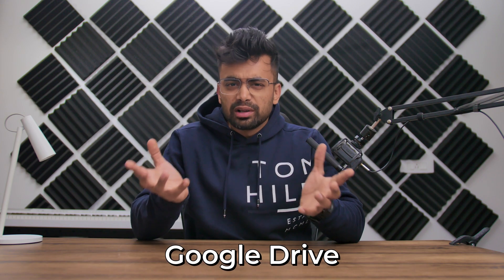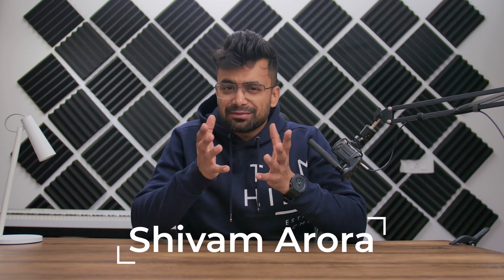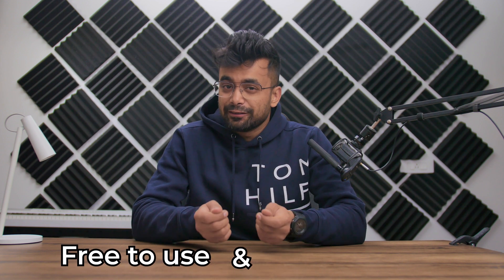Everyone's talking about Google Drive, but I'm fed up. Hey, what's up? My name is Shivam. After being bored with Google's 15 GB storage that ends up quite fast due to syncing, I'm all set to present you a set of 5 good and worth-considering cloud storage services that are free to use and even upgradable. There's a mind-blowing bonus for you at the end of this video, so watch carefully. Let's start with the first one.